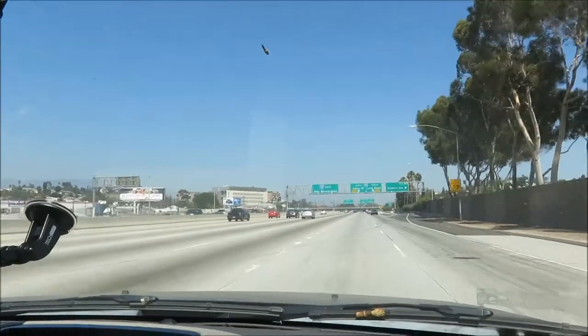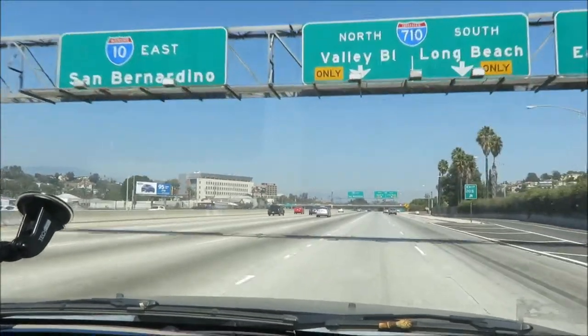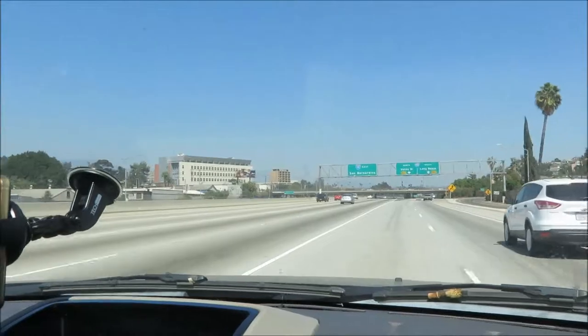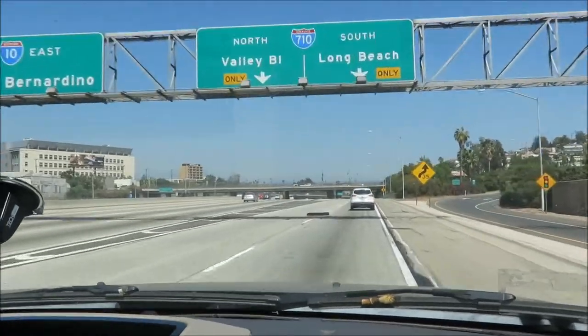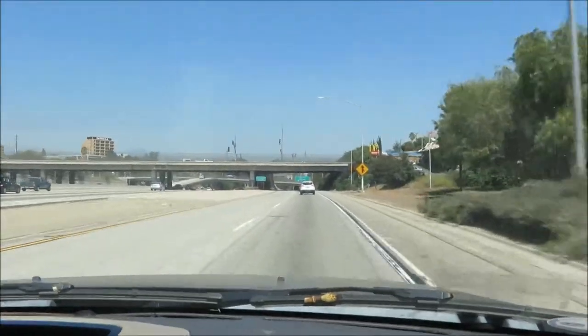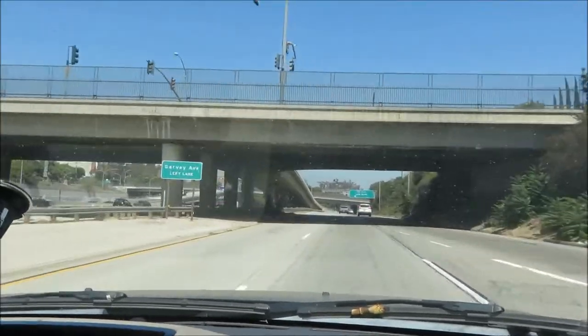This is the 10 heading east. We're going along these 10 lanes of traffic. Is it 10 lanes? 6 on this side if you count this exit, 7 if you count that exit, and probably 6 or 7 on the other side. So 12 to 14 lanes across — that's insane. It's a big freeway.